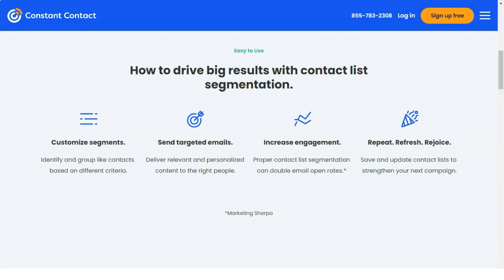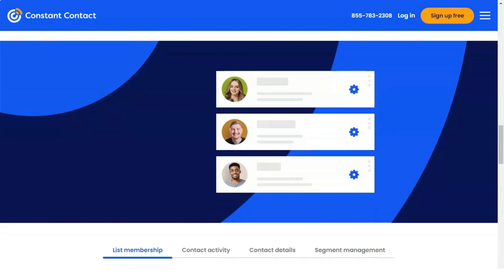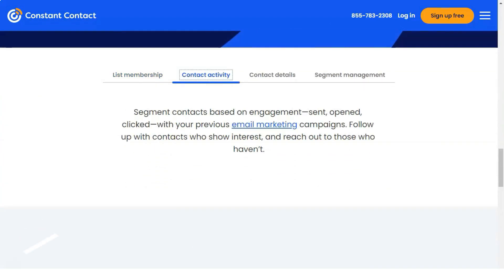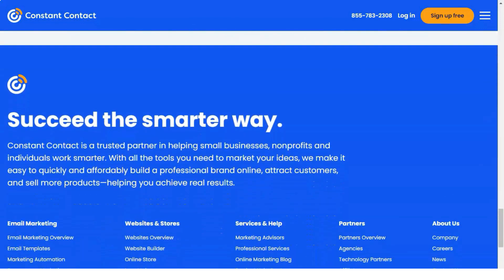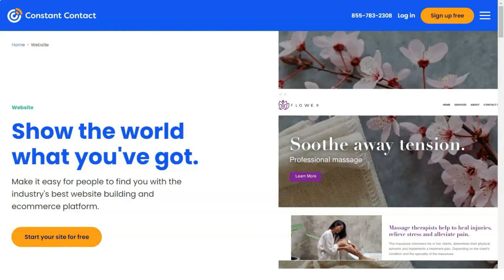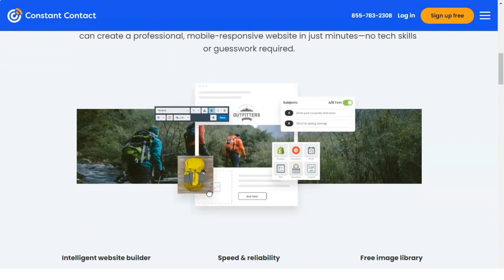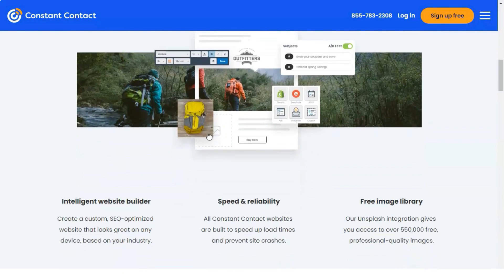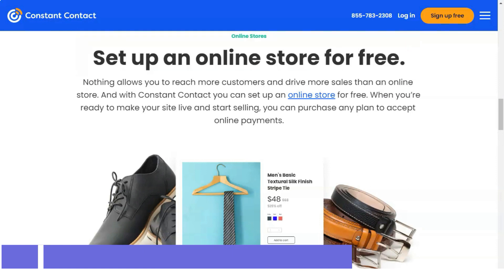Constant Contact has native integration with various e-commerce solutions, allowing marketers to process cart emails and more. There's also integration with event management tools like Eventbrite and Google Analytics, which allows users to monitor traffic from email campaigns. Additionally, you can create custom forms via Constant Contact's API, with easy-to-embed code and customizable input fields and background colors.